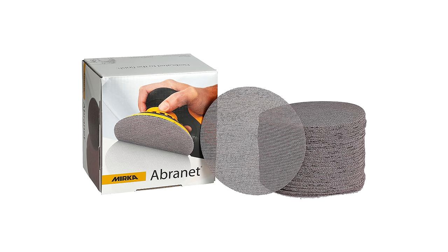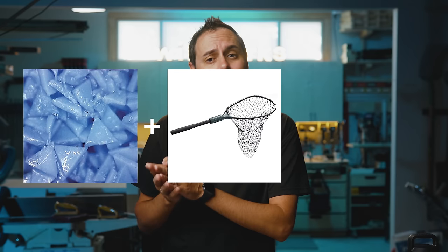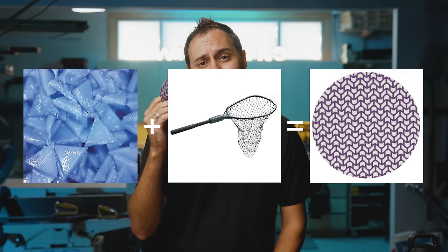So how did we get from Cubitron 2 cutoff wheels for metal workers to the Extract disc that woodworkers use today? One word: Mirka. For years Mirka had the lockdown on the net sanding disc. But in 2015 the Mirka mesh patent expired and it opened the door for 3M to enter the net disc market. It would take another six years for 3M to act on it. In 2021, 3M finally combined their Cubitron 2 triangular abrasive with Mirka's net technology that was no longer protected under patent — and that's how we got the Extract Cubitron 2 net disc.